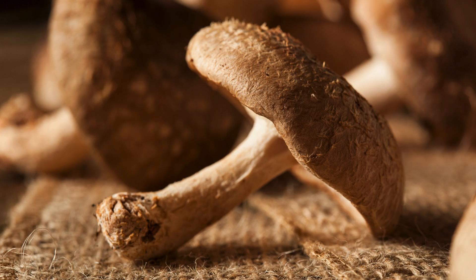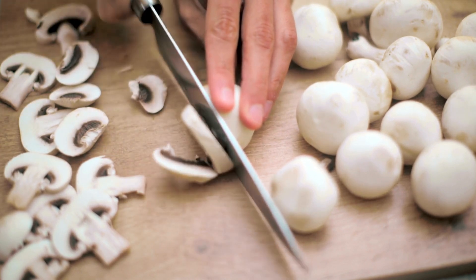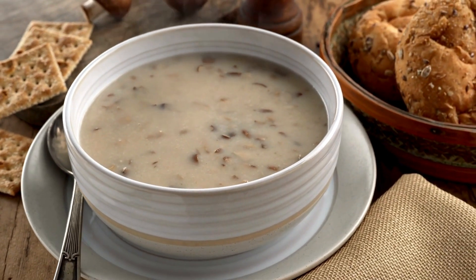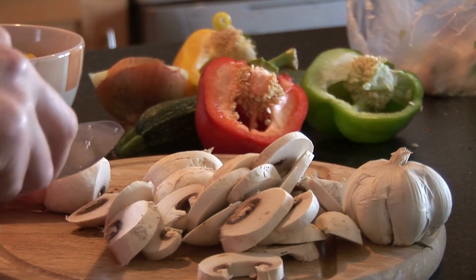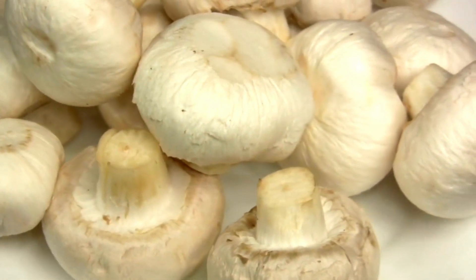Have you met the rock star of the fungi world, the Shiitake mushroom? These little wonders are not just any ordinary mushrooms — they pack a punch in both flavor and nutrition. These flavorful fungi are low in potassium, a mineral that needs to be regulated when you have kidney issues, making them an excellent choice for those looking to maintain a kidney-friendly diet.